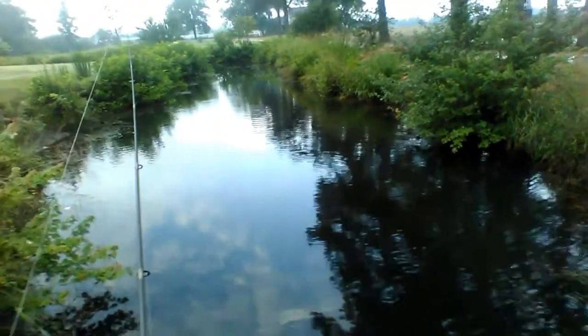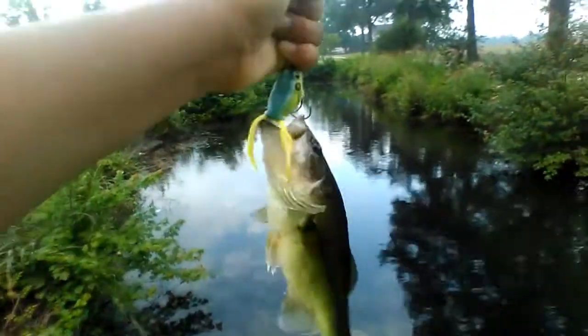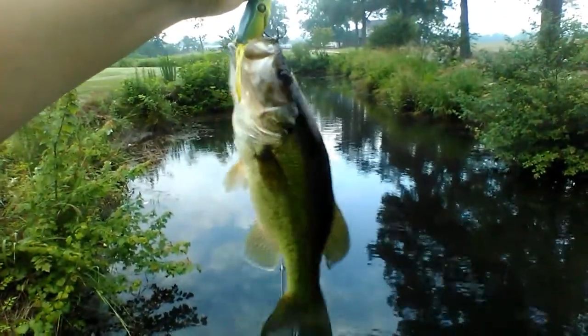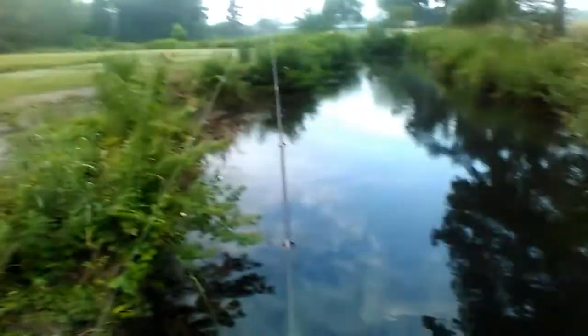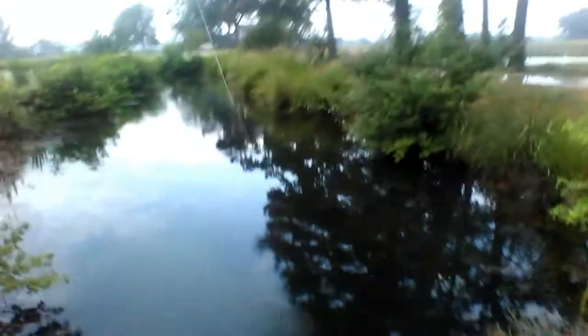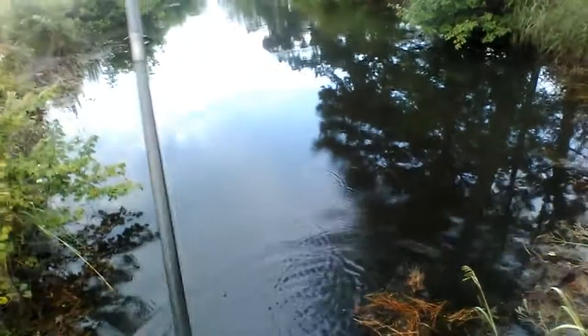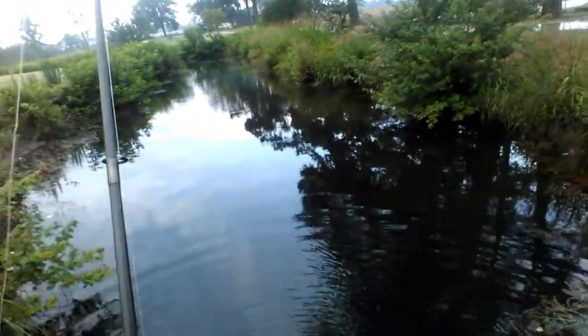Welcome back to Ken's Outdoors. I just made it to the fishing spot and didn't even have time to turn the camera on — I already caught one on the live target frog, the smaller version. I'm going to go ahead and get the hook out of him. It's about 6:30 in the morning and I just walked up here after about a 45-minute walk.